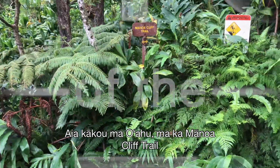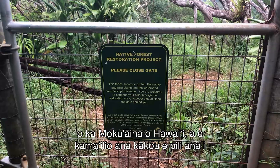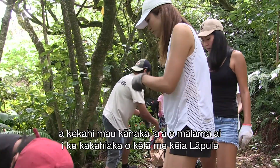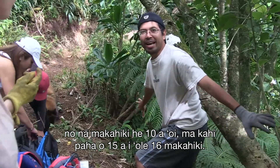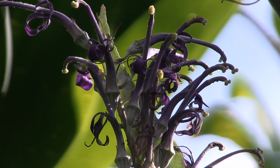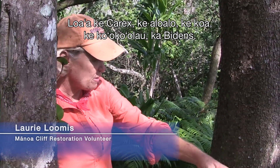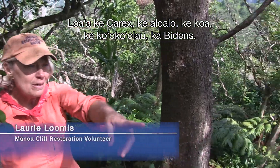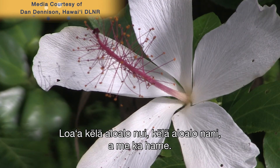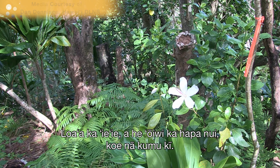We're on Oahu at the Manoa Cliff Trail with Suzanne Case, Chair of the State of Hawaii's Department of Land and Natural Resources, talking about the importance of forests across the islands. This is the beginning of an exclosure area that volunteers have been working on every Sunday morning for over 10 to 15 years. This was all bamboo, and if you look on this side, it's all native now — Carex, Hibiscus, Koa, Ko'oko'olau, Bidens, Ohia, and Hame. Except for the tea plants, this is pretty much all native.